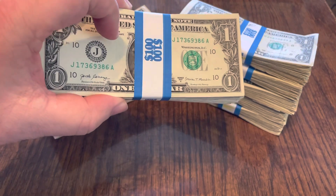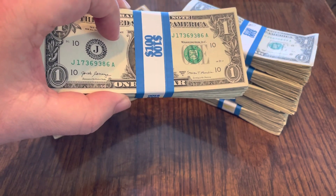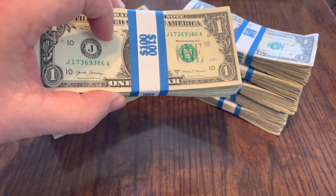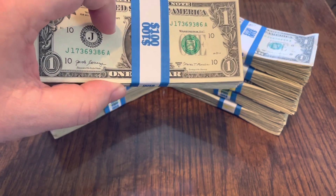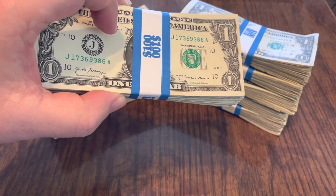If you buy a strap of singles and you find six notes that have similar errors, then I'm probably in the wrong for saying that they're not errors.